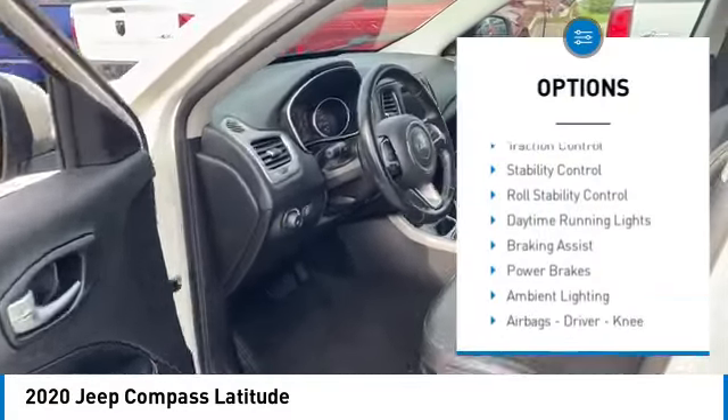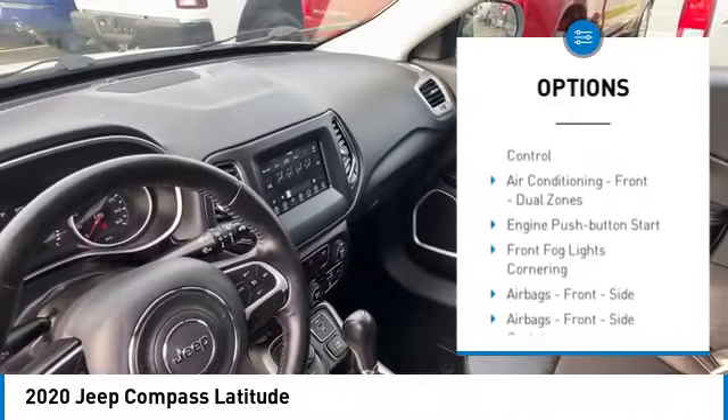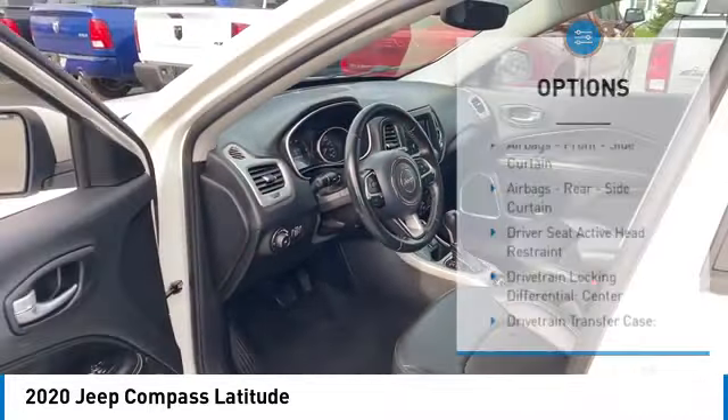Power windows with safety reverse. Traction control. Stability control. Roll stability control. Daytime running lights. Braking assist. Power brakes.